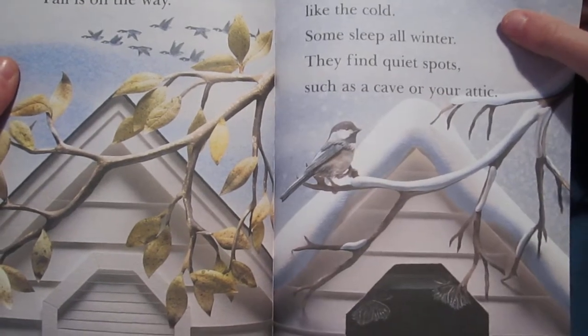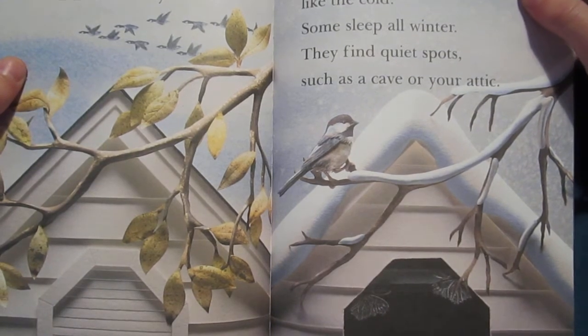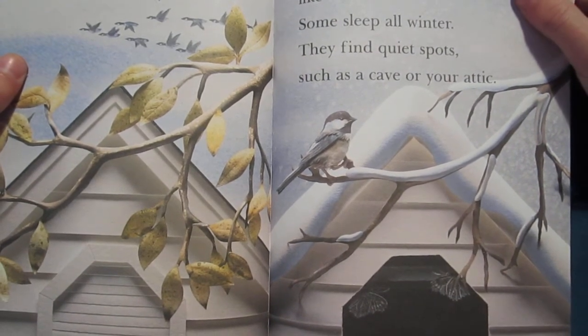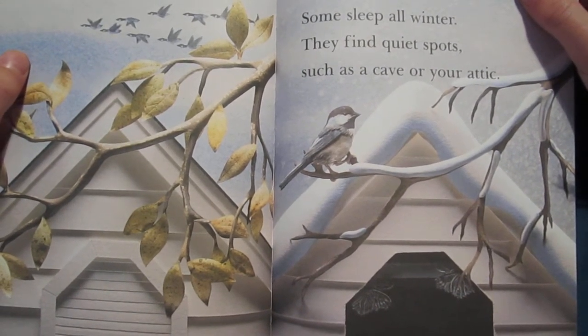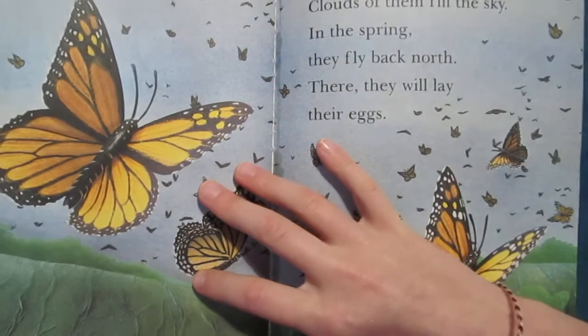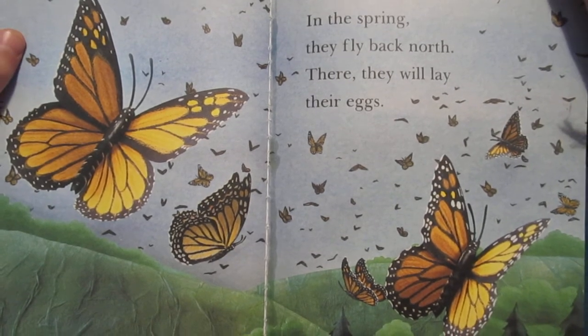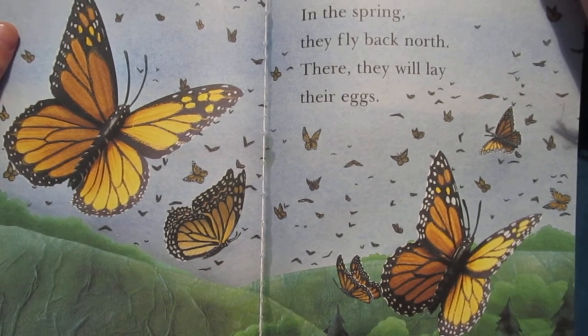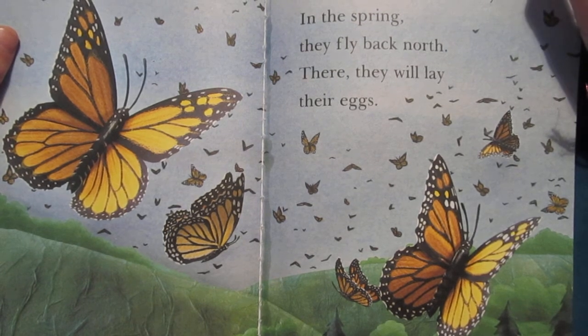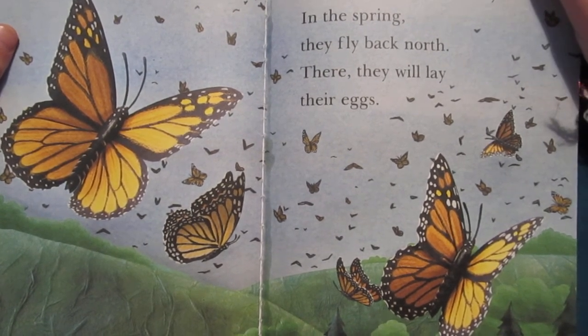The summer is ending. The fall is on the way. Most butterflies do not like the cold. Some sleep all winter. They find quiet spots such as a cave or your attic. Other butterflies fly south to warm places. Monarch butterflies fly many, many miles. Clouds of them fill the sky. In the spring, they fly back north. There, they will lay their eggs.